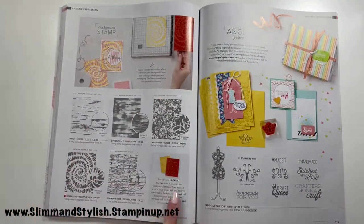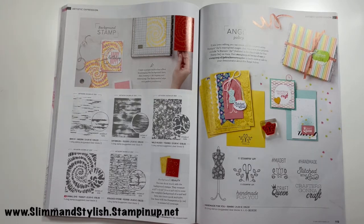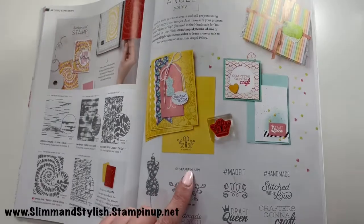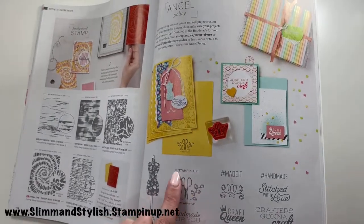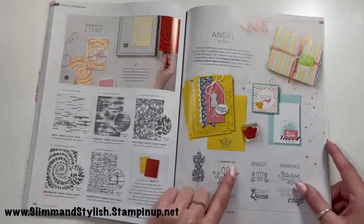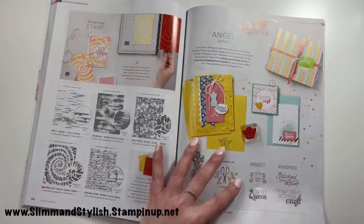Finally we have background stamps — one large stamp that creates fun backgrounds. Also, if you are making and selling Stampin' Up cards, their angel policy requires you to put a Stampin' Up copyright on the back. That copyright stamp is found in the Handmade for You stamp set — you pop it on the back of cards when you make them to sell, and you can read everything about the angel policy on the website.